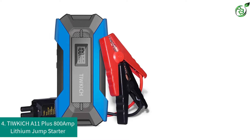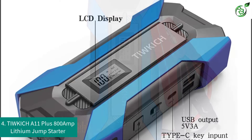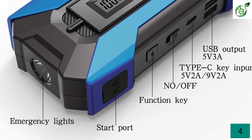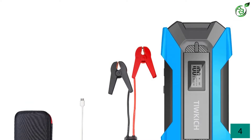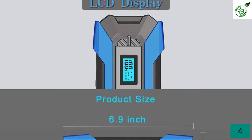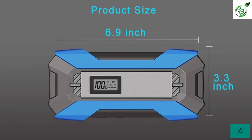Number 4: TIWKICH A11 Plus 800 Amp Lithium Jump Starter. Tickich is quite a new brand of car accessories that is still a great option for buyers, especially if you are on a tight budget. This Tickich A11 Plus is the cheapest option listed here. For the given price, it has a maximum current output of 800 amps. With this current output, you can expect it to work with 6.0L petrol engines and 3.0L diesel engines. It lasts for up to 20 jump starts on a single charge. While it also works as a power bank, it does not mention any capacity rating. Since Tickich is an affordable brand, its one-year warranty is highly appreciated.